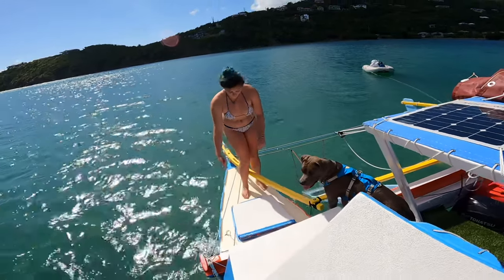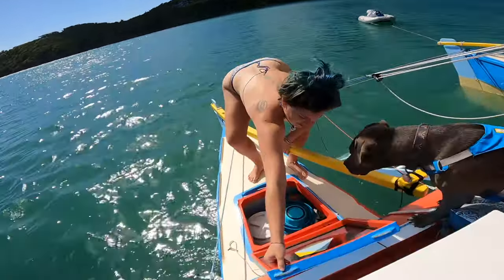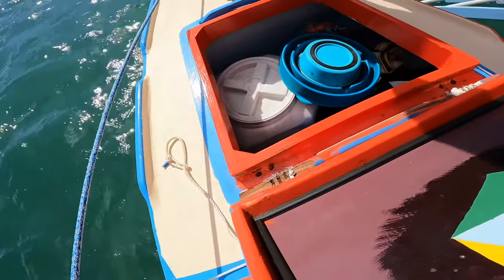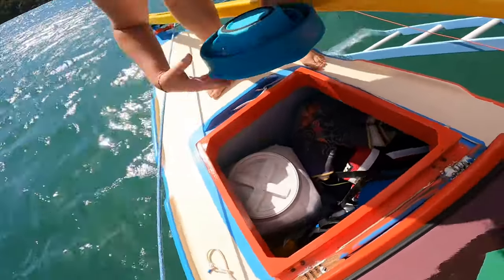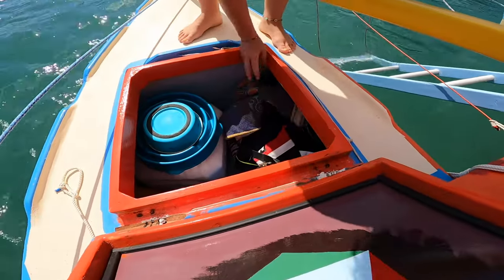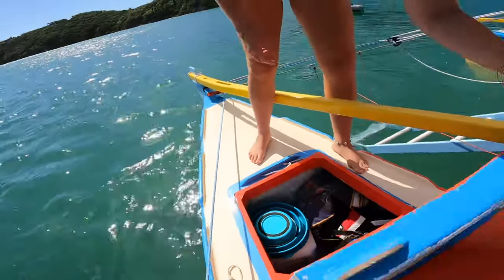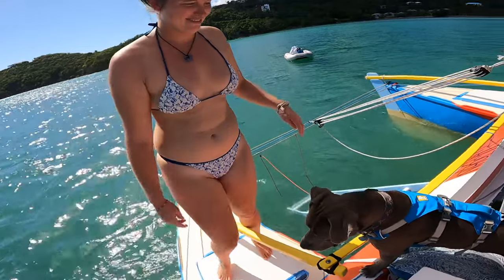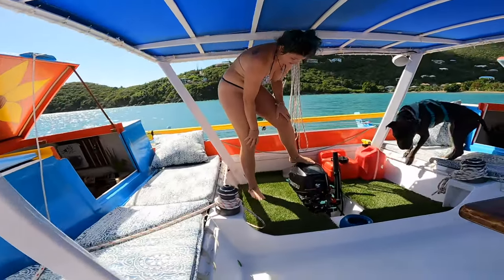This is Momo's favorite spot because there's food in there. We used lashings for it — I accidentally broke it recently. We keep the dog food, towels, scuba gear, rain jackets, all that good stuff in there. In the other one we have snorkeling stuff and a secondary anchor.